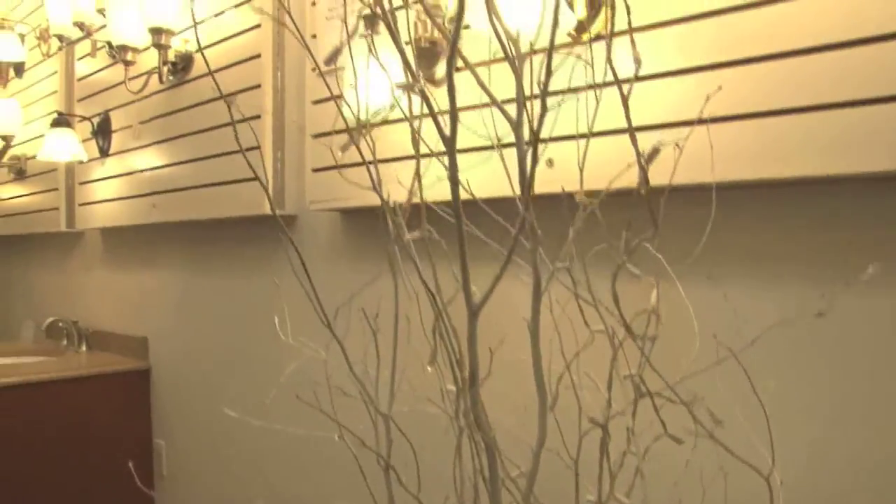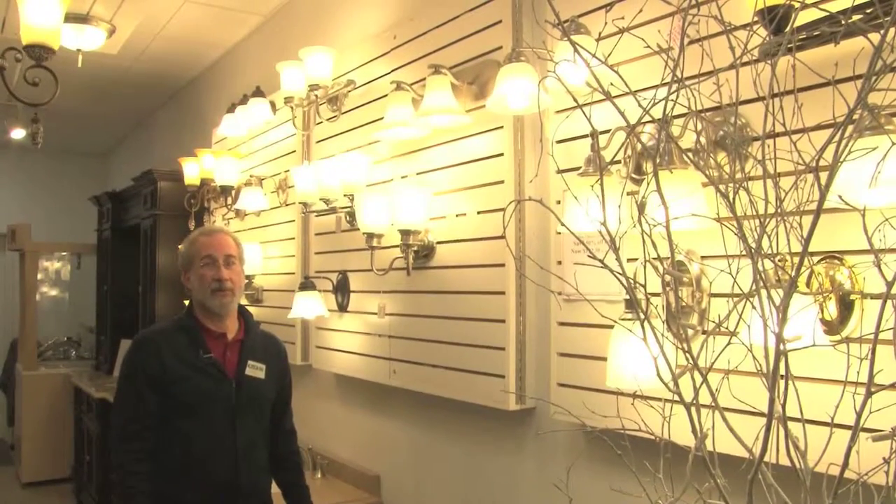Lighting is another new offering from EMB Distributors. We've expanded the offering so that we have lower price points all the way up to very decorative pieces.